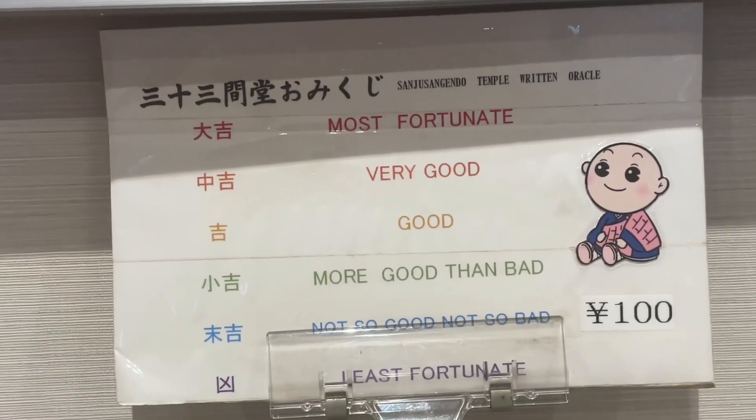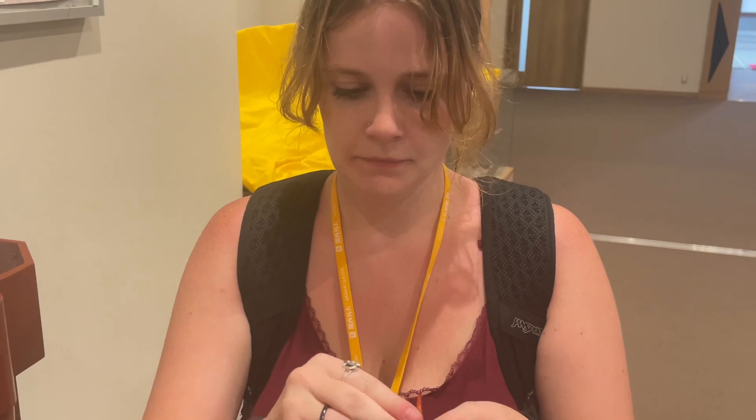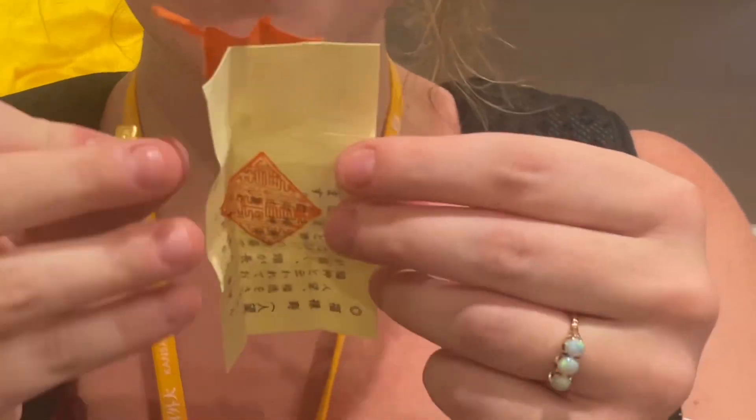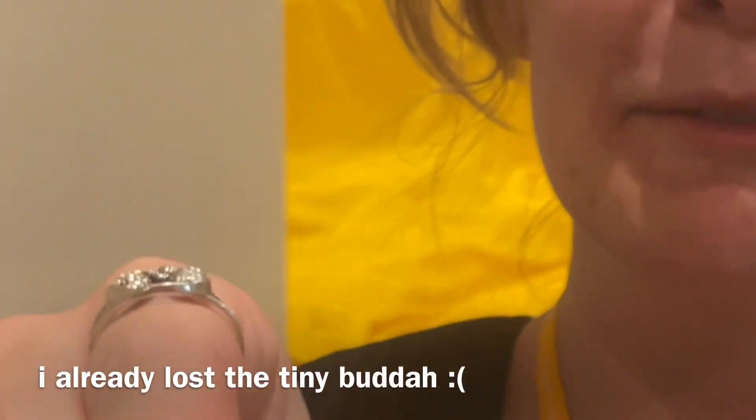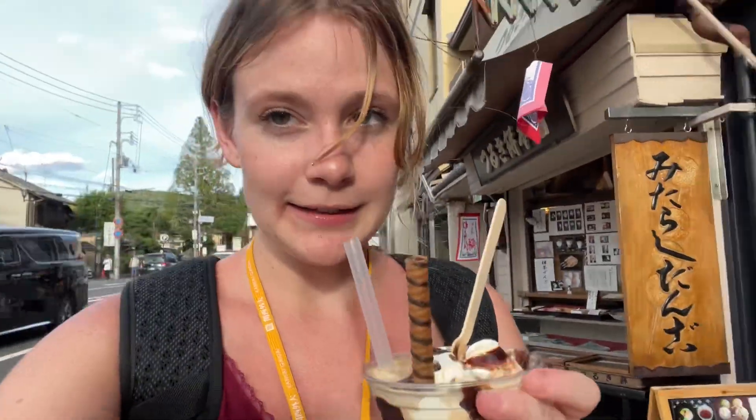What is it saying? Most fortunate — very good. And they gave me a little ice cream coffee!